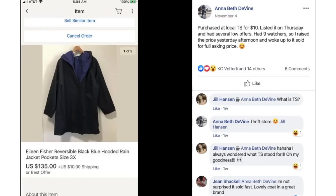Annabeth purchased an Eileen Fisher reversible rain jacket in size 3X at a local thrift store for $10. She listed it on Thursday, had several low offers, had nine watchers, so she raised the price and woke up to it sold for full asking price of $135.